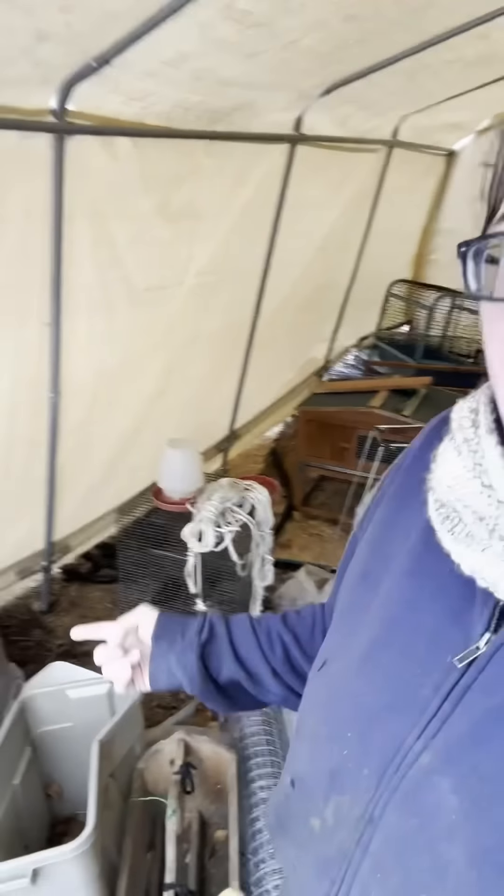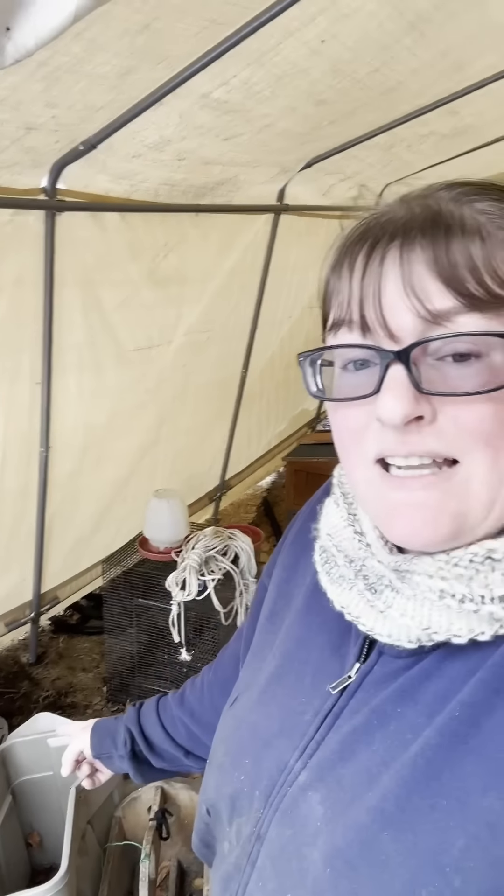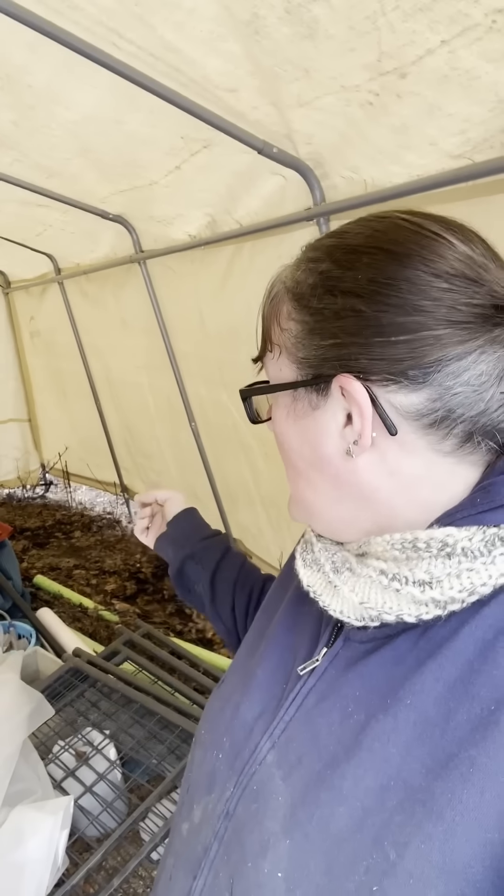This is where I've got cages for taking the cat to the vet, the bunny's summer house is over there - obviously in the winter they live inside, they're pets, not animals for eating. The sunbrella is in here, some of my gardening stuff, just stuff that I don't want in the main garage.